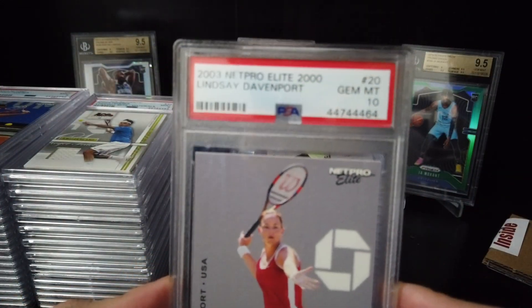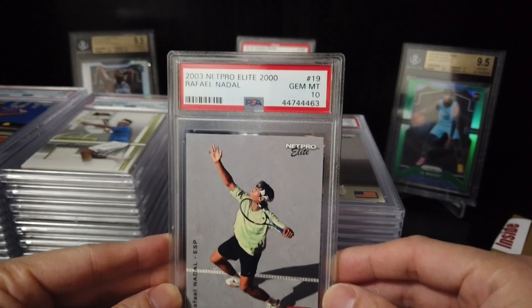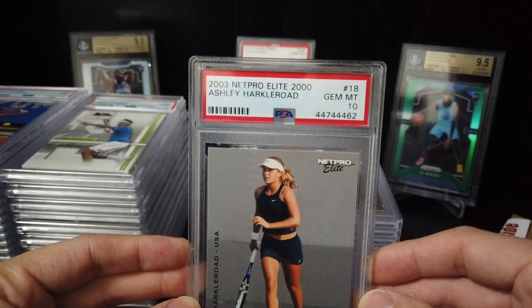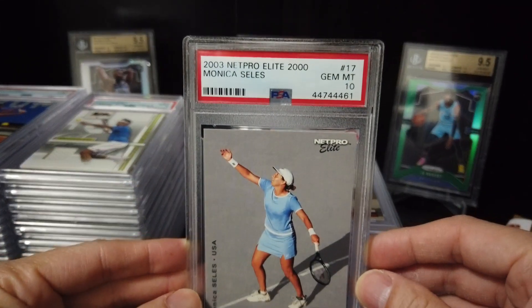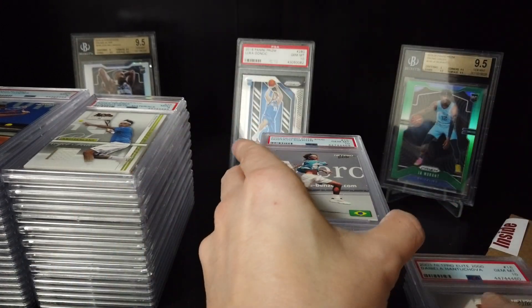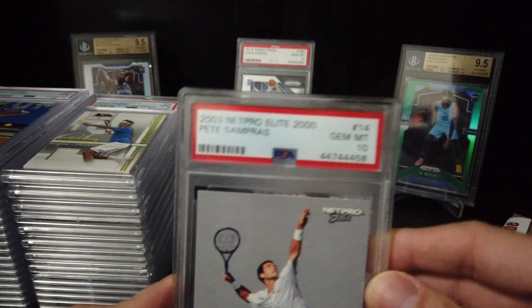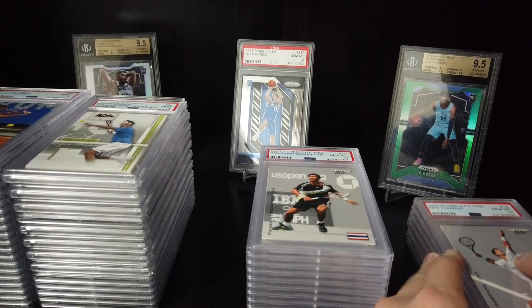Okay, let's see. Lindsay Davenport — 10. Nadal — 10. Heckler Route — 10. Onika Sales — 10. By the way, this is a 2003 NetPro Elite. Daniela Hantuchová — 10. Gustavo Gordín — 10. Pete Sampras — 10. Wow, nice. Everything mostly 10.